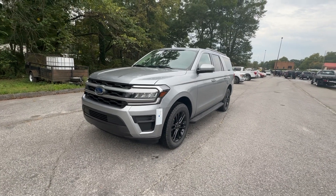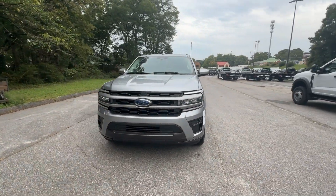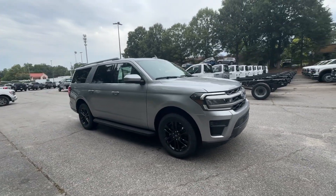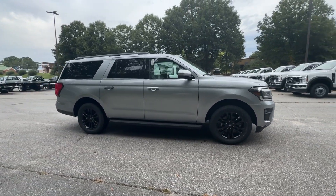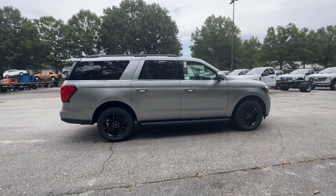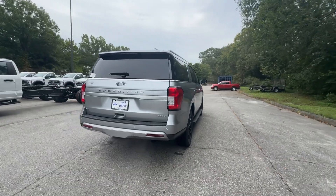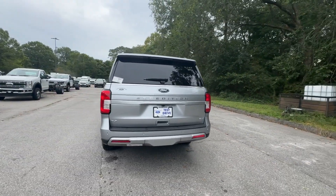Enjoy the view of this 2024 Ford Expedition Max. Here's an awe-inspiring Ford Expedition Max, the premium full-size SUV with an extended wheelbase and enhanced cargo capacity. It packs a host of luxurious amenities plus increased head and leg room, even in the third row.